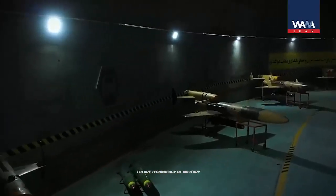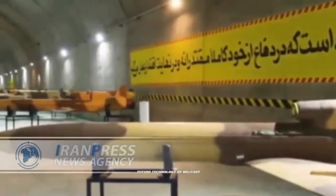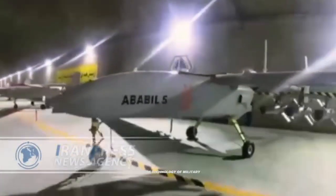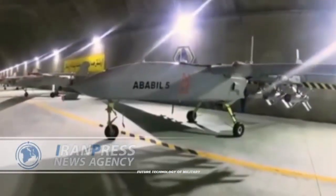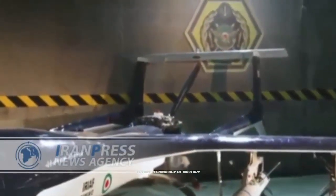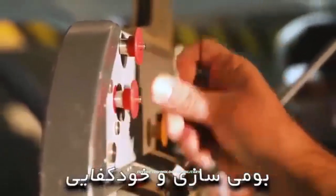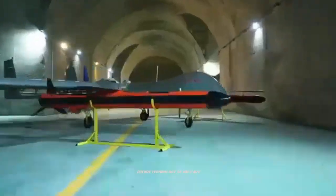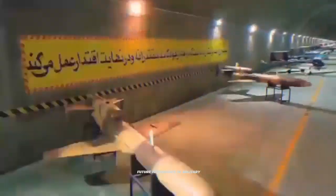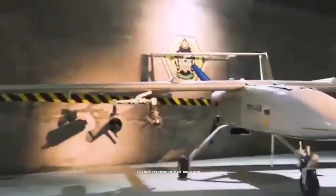The Haider 1 missile has a reported range of around 120 miles and can strike targets at speeds of up to 600 miles per hour. According to Iranian press reports, the country's FATROS and Cayman-22 drones can launch the missile. While the missile's range itself may not be impressive, the FATROS drone reportedly has an operational range of approximately 1,250 miles, a flight endurance of approximately 30 hours, and a ceiling of 25,000 feet.